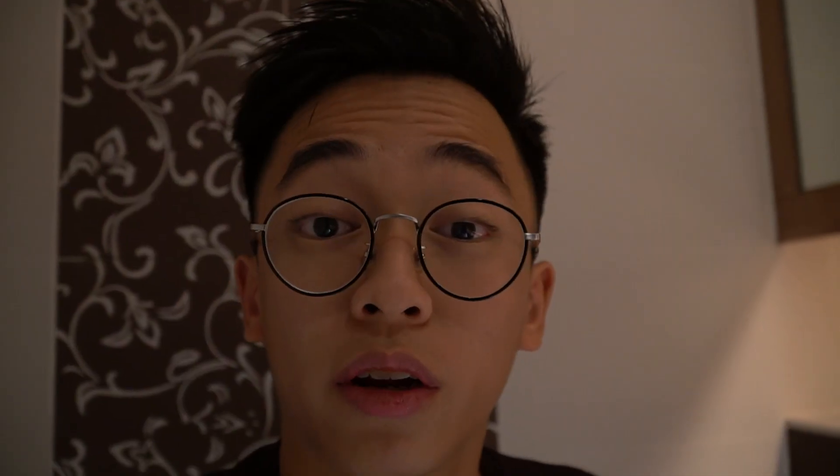I'm staying in an Executive Suite in a small but really nice hotel called the Metropole Hotel, so why not? The first hotel I didn't review is my own hotel, yeah?